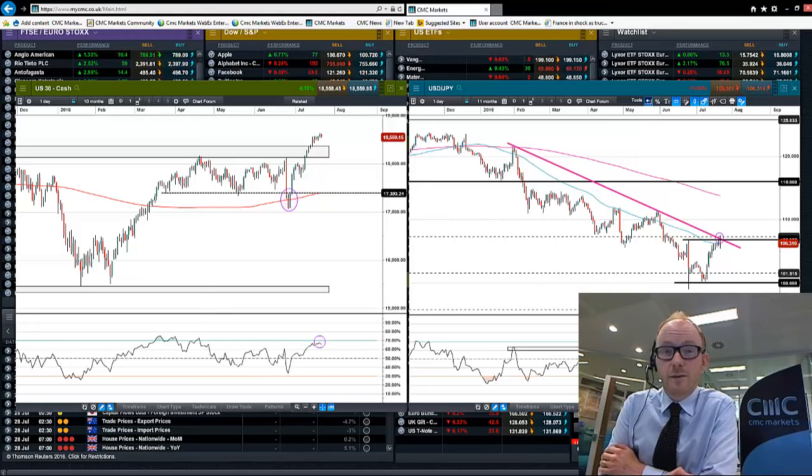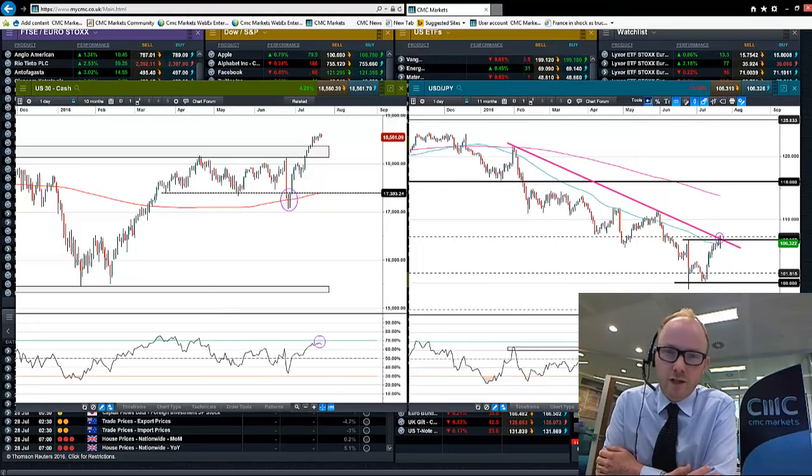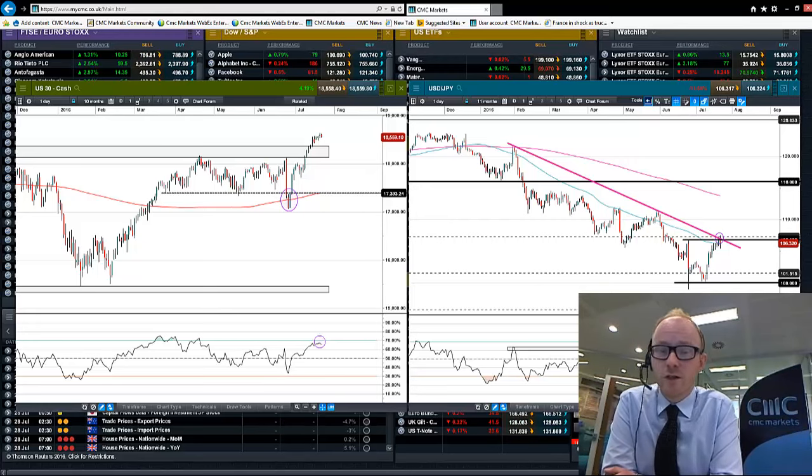Hello, welcome to this CMT Markets trading update with myself Jasper Lawler. I'm recording this video on Thursday — you'll probably be viewing it around Sunday or Monday — so we're going to miss a day or so's worth of price action. I'm specifically recording it today because we've just had the ECB meeting. We've not seen any extra action from the ECB, so both the Bank of England and the European Central Bank are not doing anything on monetary policy.